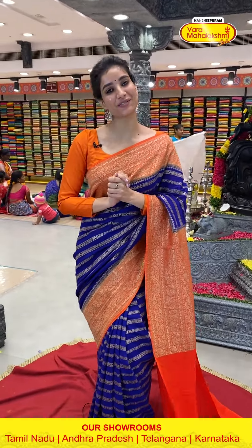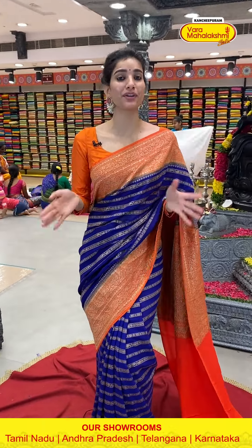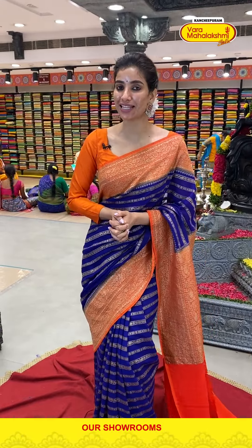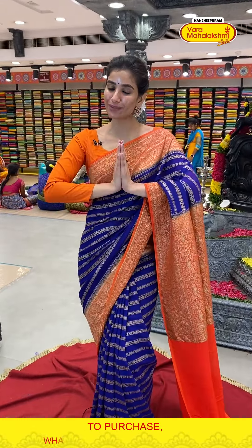Hello my beautiful girls, how are you guys? I hope everything is fine at your home and you are doing perfectly alright. I am also very good. I am your host and friend Shashi Mahendra and welcome to Kanchipuram Varamahalakshmi Silk Ladies.